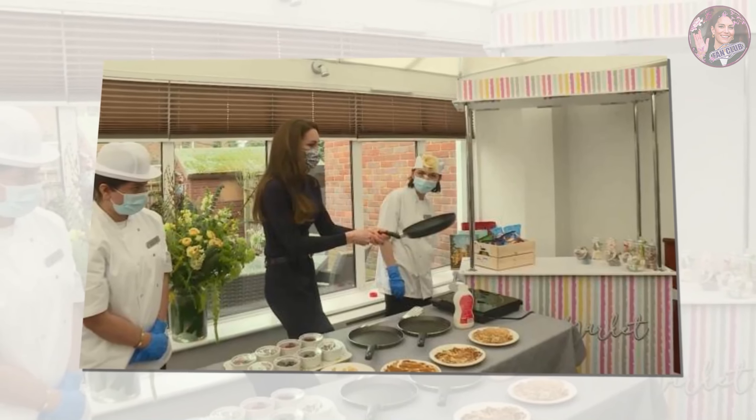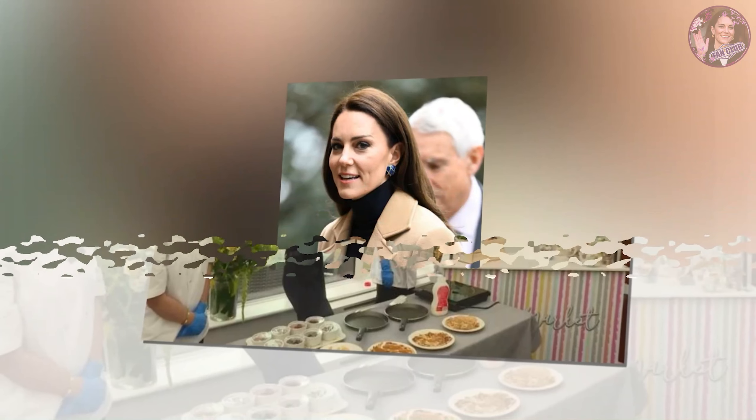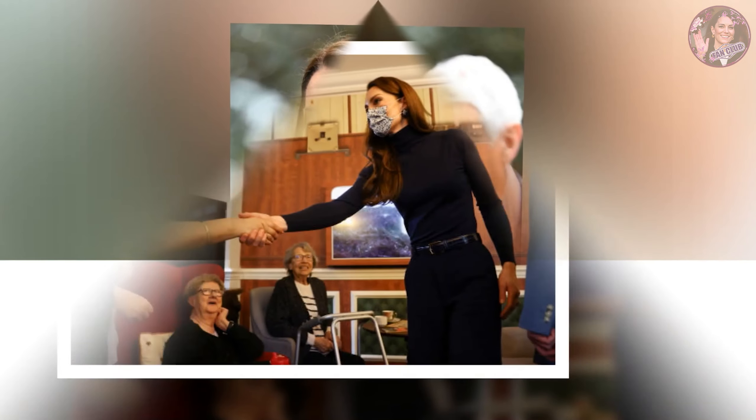As for shoes, Middleton opted for pointed-toe pumps by Emmy London in a blue suede style to match her outfit's color scheme. The sharp silhouette is a go-to shoe for the princess, no matter the shade. The heels range from about 3 to 4 inches in height, giving Middleton a little bit of a boost.